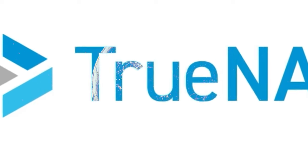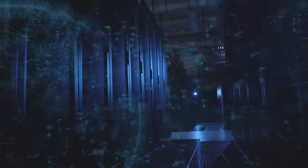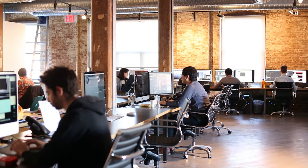You know how data is growing faster than ever, and organizations are struggling to keep up with the cost of managing it? Over 90% of the world's data was created in the last two years, and everyone is being overwhelmed by explosive data growth.